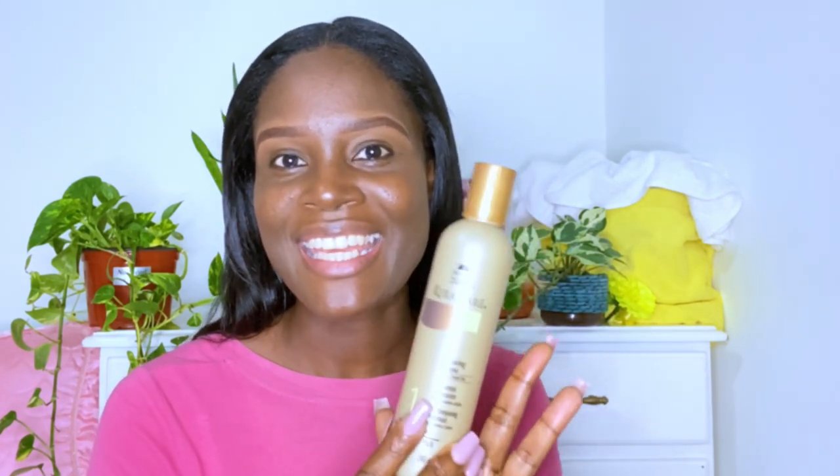It's not a scent that you'll perhaps love — I don't really love the scent — but I'm happy that it is not strong. It's really the effect it has on my hair, and it is quite moisturizing. So if you are looking for a shampoo that is going to make your hair nice and moisturized, this could be one to add to your collection.